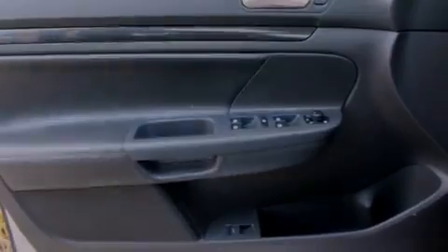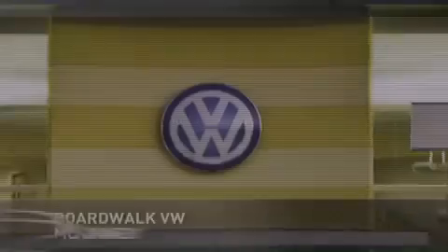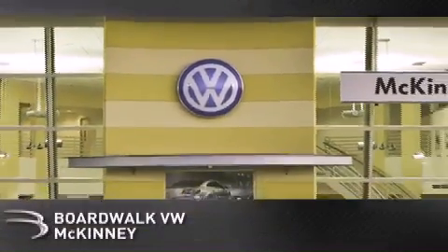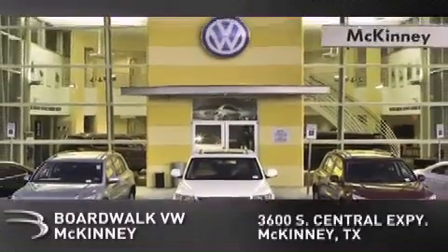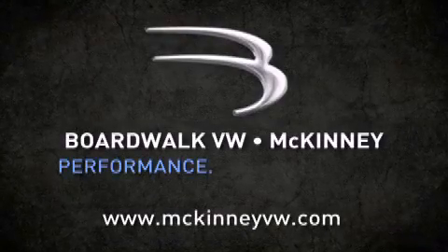Call now to find out how you can own this breathtaking automobile. Boardwalk Volkswagen McKinney is conveniently located at 3600 South Central Expressway in McKinney. Come experience the Boardwalk difference today. When you think Boardwalk, think performance. It's what we do.